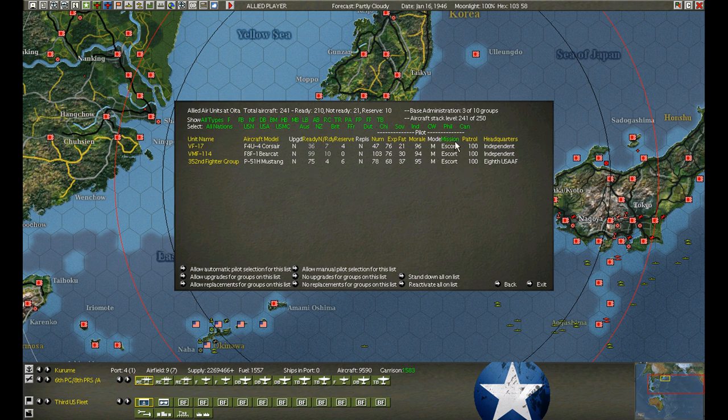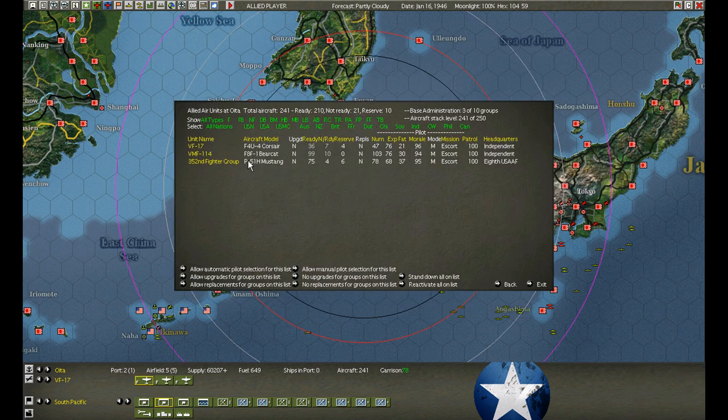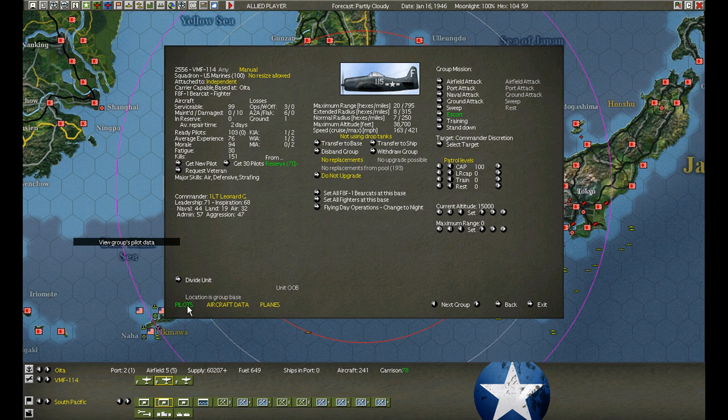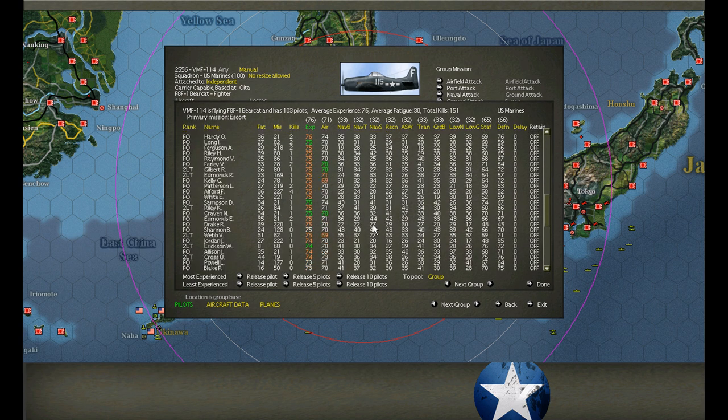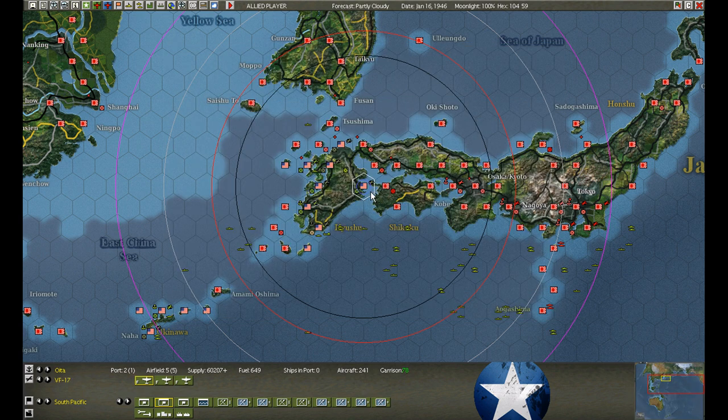At Oita, these guys are just getting hit. There's damage here. We lost a couple of Bearcats but the Mustangs are holding on, and the Corsairs - we're damaged but using the reserves. It's the Bearcats that took the big hit. Unfortunately we can't add any more because we already added them yesterday. Look at all the kills though - kill, kill, kill, kill, kill. Good pilots, great targets.